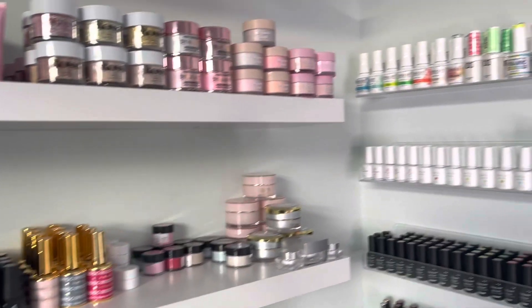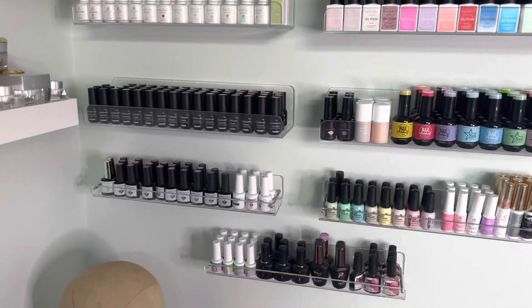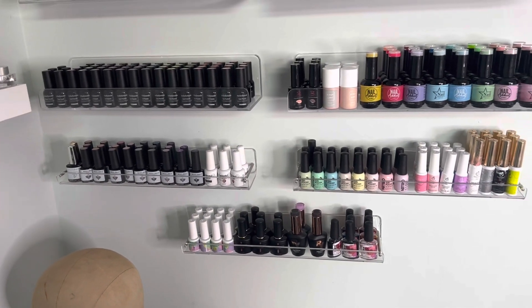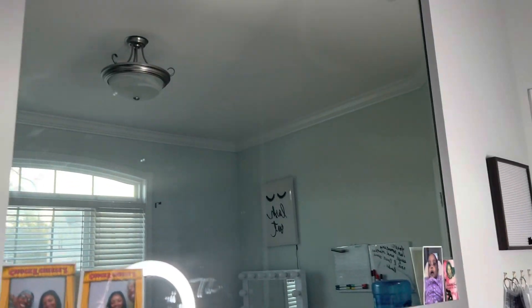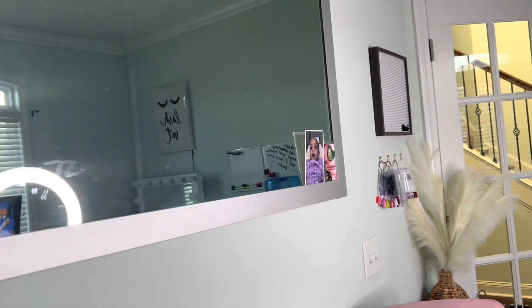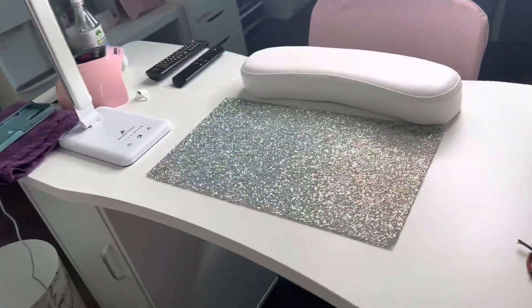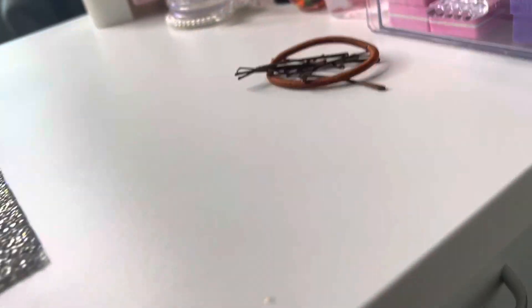All nail stuff, all nail stuff — a whole bunch of nail polish, because I make press-on nails. If you want press-on nails, please hit me up! I also got this big nail decor from my mother-in-law and I thought it went well in my room. I never got to show you guys my nail table, so we're going to go do that real quick.